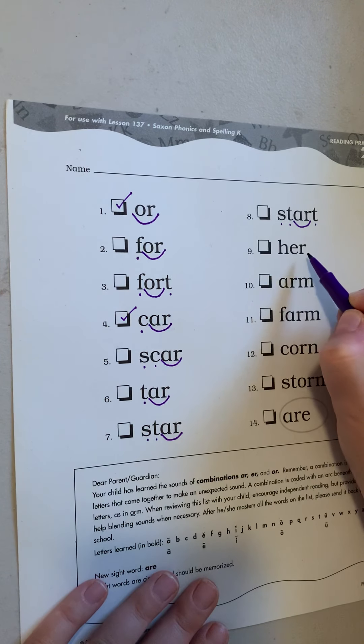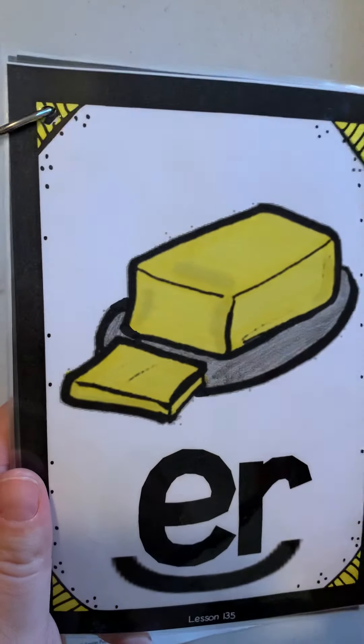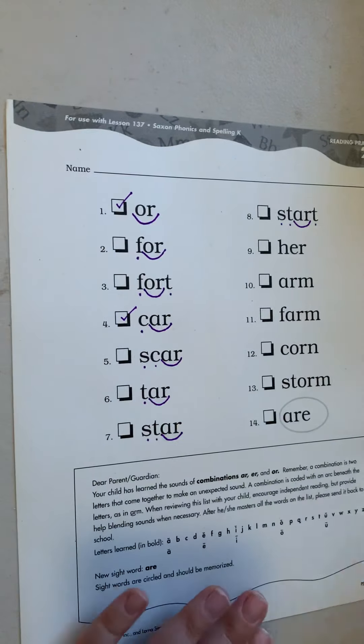The next one is E-R. Does anyone remember what E-R says? E-R says ER — like in "this butter is much better." It says ER. We mark it with an ark. H-ER. Her. Check it off if you get it right. If not, that's okay.